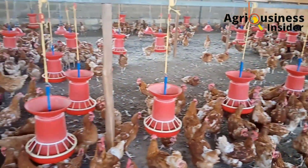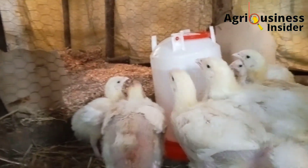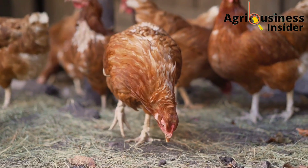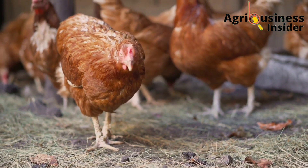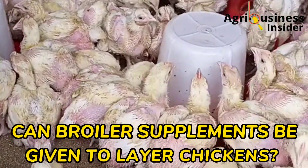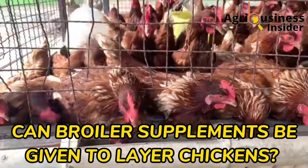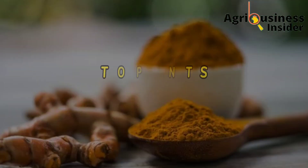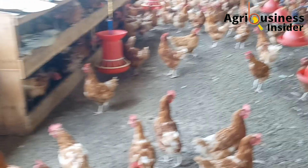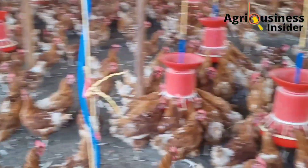We have been posting more videos on broiler supplement than videos on supplements for the layer chicken, and many times I find comments in the comment section of farmers asking if certain broiler supplements can also be used for layer chickens. In today's video, I want to give you my top four organic supplements for layers that have been researched and found to yield results in layer chicken farming.